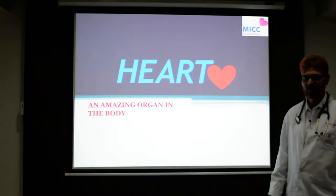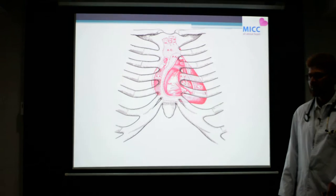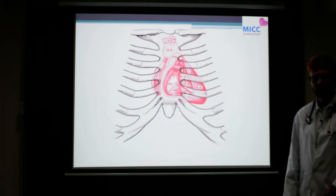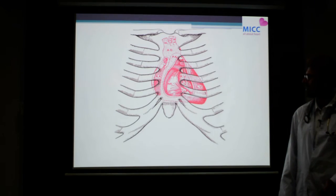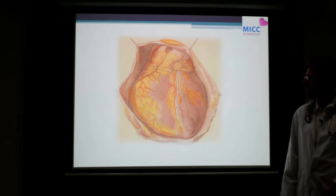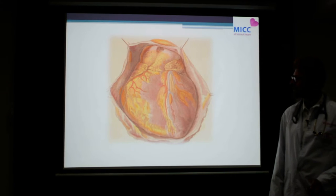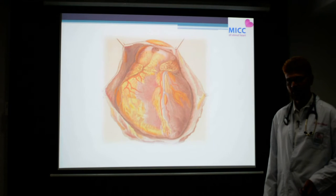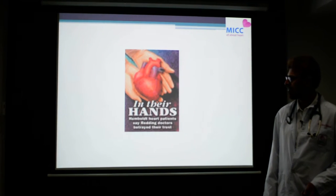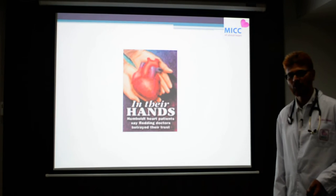The heart is located in the human body just behind the sternal border — a little towards the left side — and it is covered by a layer called the pericardium, which is basically to protect the heart from wear and tear during contraction. An average adult human heart weighs between 350 to 400 grams.